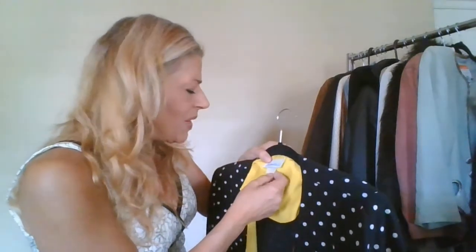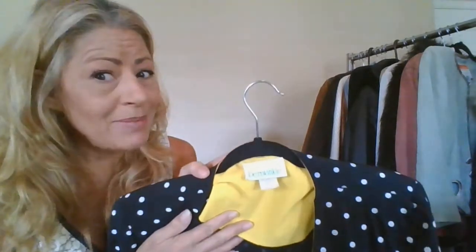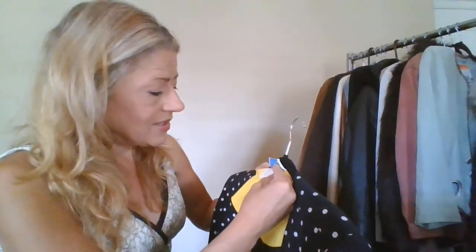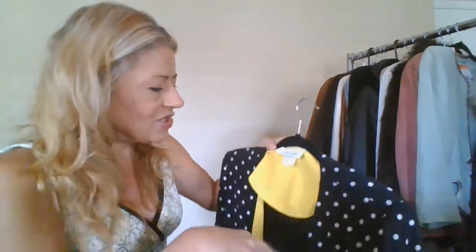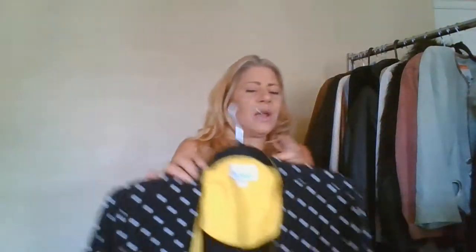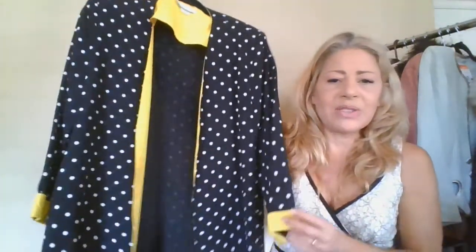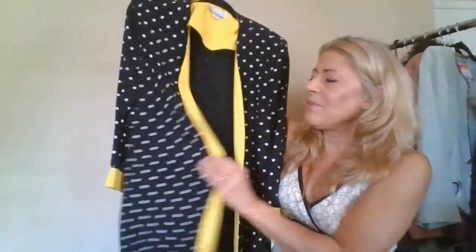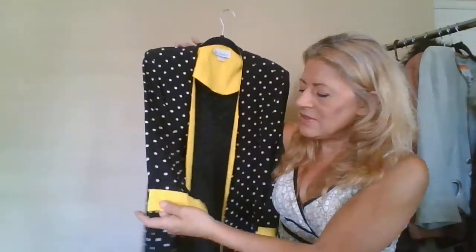This is a brand called Periwinkle — never heard of them. It's a vintage piece, size 12, made in the USA, just acetate and rayon. It's a cute open cardigan blazer duster in yellow with polka dots — I just thought it was adorable. I'll probably list it around $39 unless I find it's a really sought-after vintage piece.